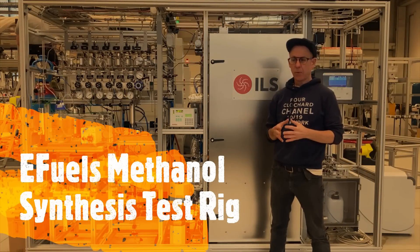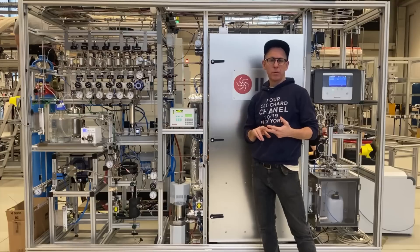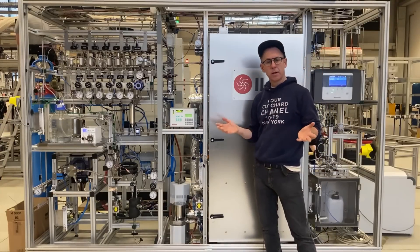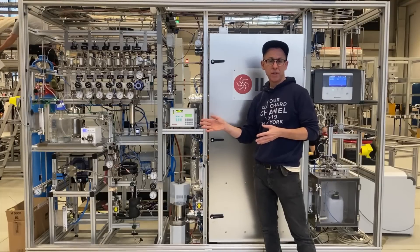E-fuels represent a promising part of the decarbonization puzzle because it's basically a drop-in solution that can be used with conventional marine, automotive, or truck motor solutions. This is a methanol synthesis unit which has been specifically designed targeting methanol, one of the more promising e-fuel components, in particular because it can be used as a valuable chemical feedstock or as a fuel.